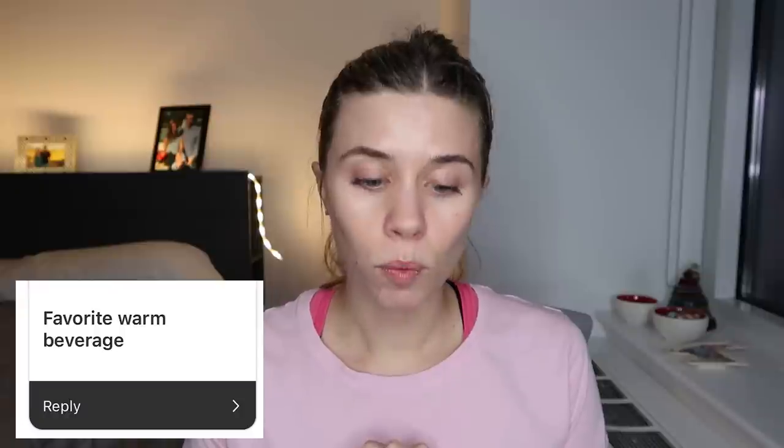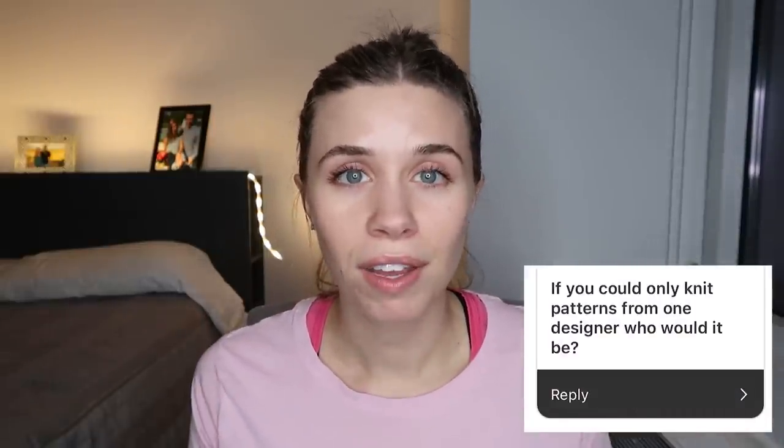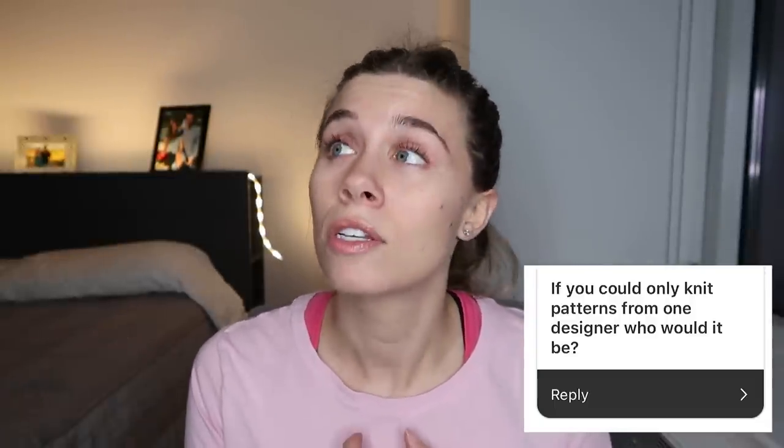If you could only knit with one yarn for the rest of your life, what would it be? 75/25 four-ply superwash merino — can't go wrong, works for socks, sweaters, everything. Any recommendations for stranded colorwork tension? I have a video on two-handed colorwork with other tips — search Knitty Natty colorwork on YouTube. What camera do you use? Canon G7X Mark II — they're no longer making them but it works great. Favorite warm beverage? Oat milk latte. If you could only knit patterns from one designer, who would it be? Right now my friend Brie — The Little Wolf Knits — because she has sweaters, pants, dresses, and all kinds of fun stuff to make.